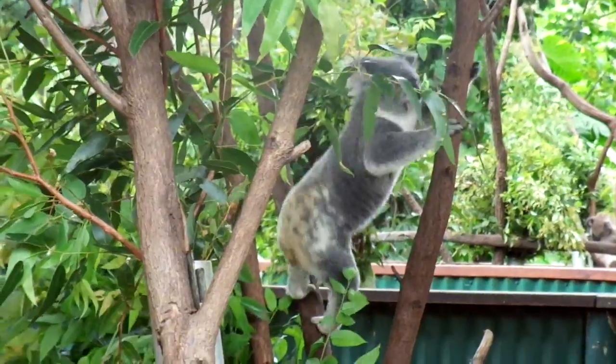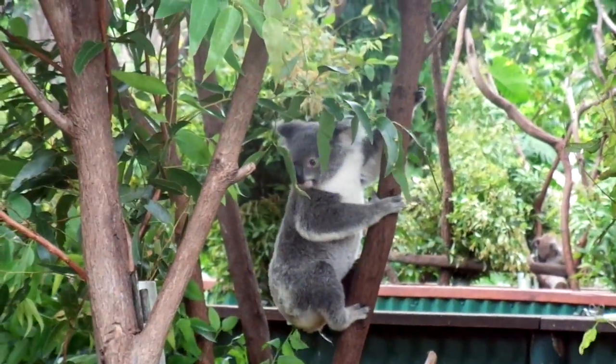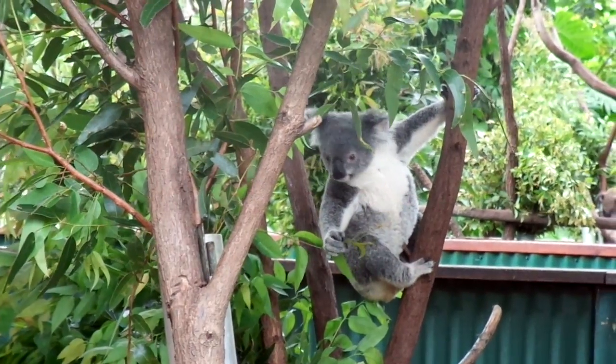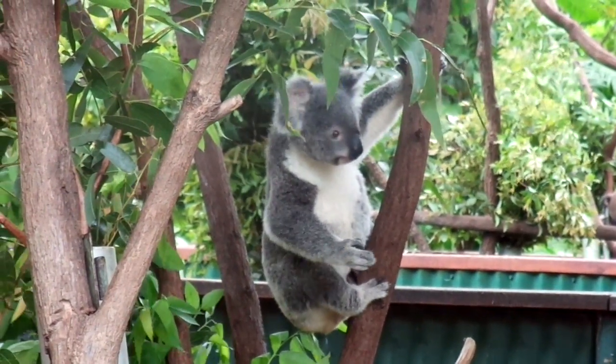In the safety of their home trees, koalas assume a wide variety of sitting and sleeping postures, and they will move around the tree during the day and night to catch the sound of the breeze.